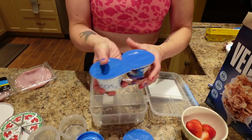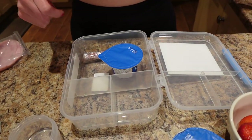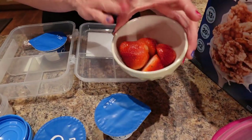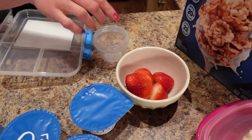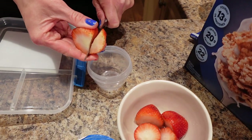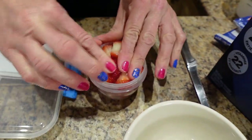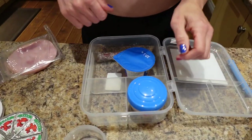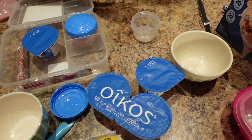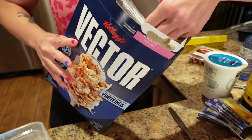For the Greek yogurt, I'm using Oikos zero percent blended berry mix — it's 70 calories and 8 grams of protein per cup. I pop one of those in the container with a spoon. I've got 100 grams of strawberries already cleaned and measured — I just slice them into the container. Then I measure out two tablespoons of Vector cereal.